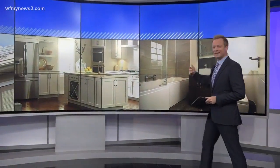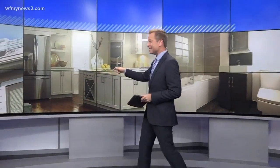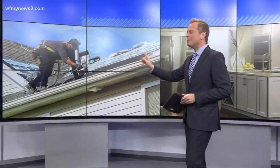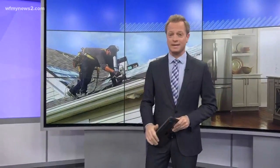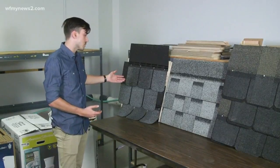We're remodeling the bathroom — that could be kind of exciting, right? The kitchen same way. But your roof? Probably not. But it's important, and that's why Consumer Reports put some shingles to the test.